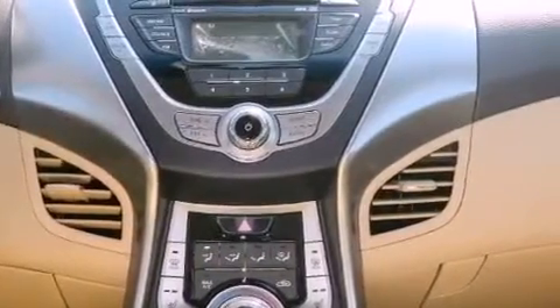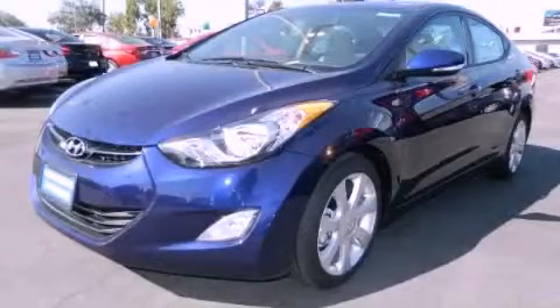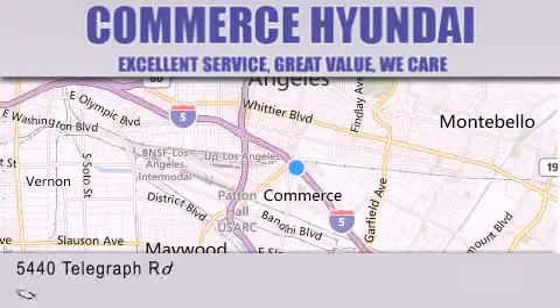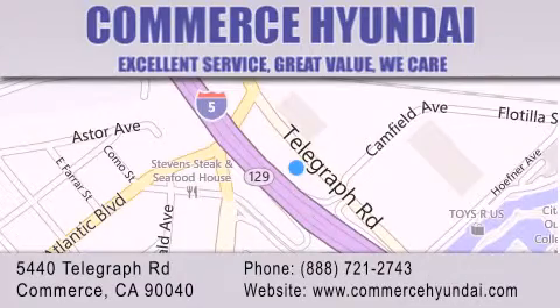Contact us today and schedule your opportunity to see this vehicle in person. Commerce Hyundai is located at 5440 Telegraph Road in Commerce. Our goal is to exceed all of your expectations to ensure that you'll return for future visits.